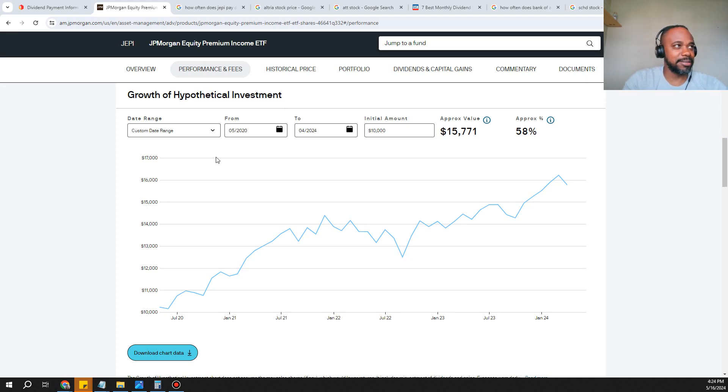Right off the bat, let me show you something to capture your attention. The inception date was back in late May 2020. If you had put in ten thousand dollars at that point, with compound interest, dividends, and growth, by April 2024 your ten thousand dollars would have grown to fifteen thousand seven hundred and seventy-one dollars — a 58% growth. That scales to $150,000 from $100,000, or $1.5 million from $1 million, simply by putting your money in and letting it sit.